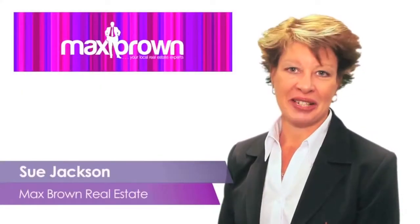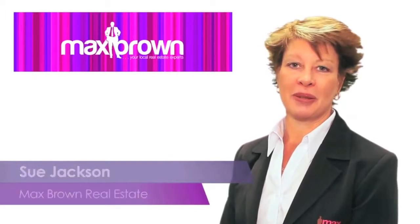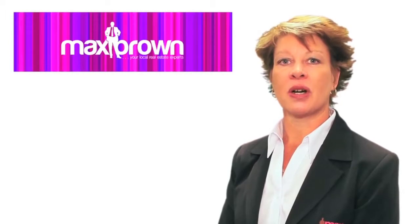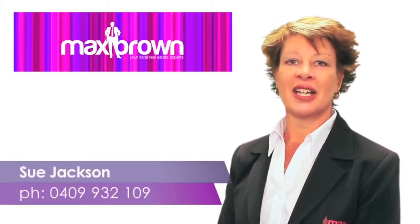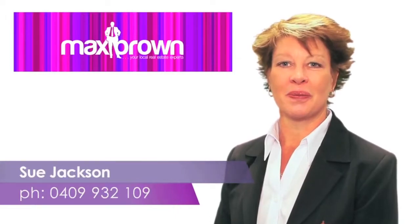Hello, I'm Sue Jackson from Max Brown. Thank you for viewing our video tour of this property. If you would like further information on this property or details on other properties we are currently marketing, please don't hesitate to contact me on 0409 932 109. I look forward to speaking with you soon. Thank you.